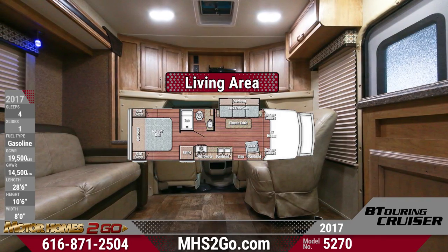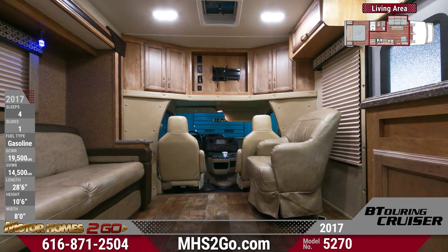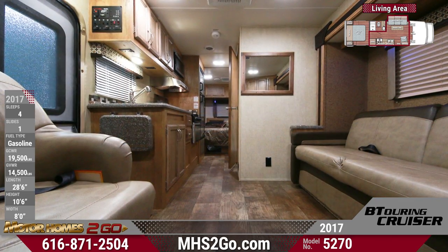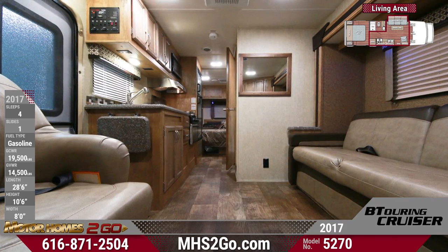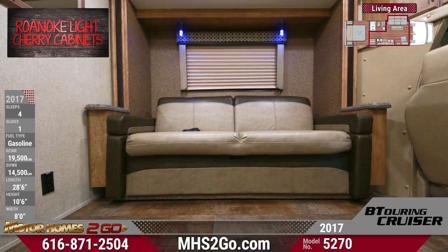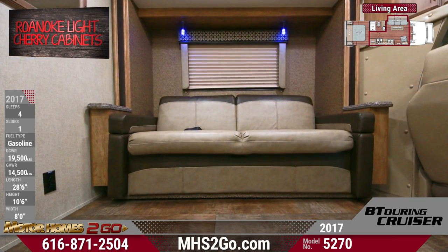Inside, the slide-out houses a convertible sofa hide-a-bed, complete with dining table and reading chair to make a complete living space. Soft pleated window shades and light cherry cabinetry are standard, as well as long-lasting vinyl flooring. There's a TV wall mount bracket and LED lighting inside and out.